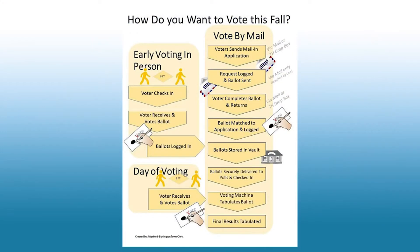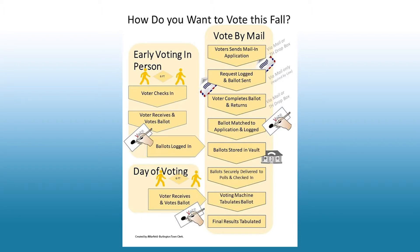The next question that people have is, how do I vote? Well, there are three ways that you can vote. You can vote by mail, which we have over 5,000 applications already for people who are requesting ballots. Those ballots will be available about the beginning of October, and we will be getting them out to you promptly.